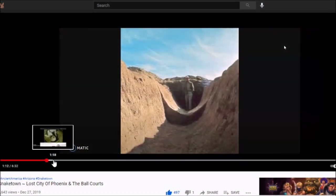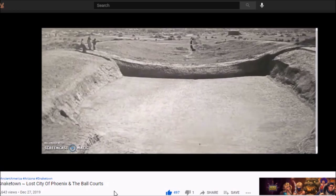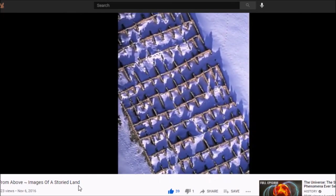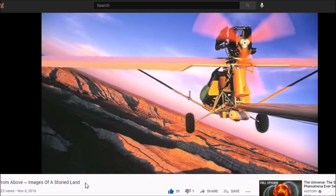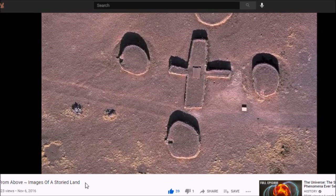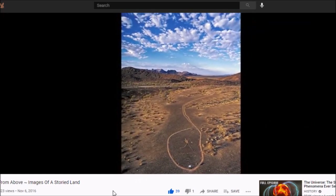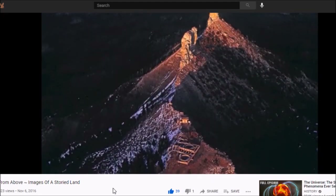Here is a video I did on ancient Snaketown just south of Phoenix. The ruins were excavated and then kind of buried and lost to history, but there is a ball court located just south of Phoenix, Arizona. I think the ruins in the American Southwest are pretty fascinating. This is a video I uploaded in 2016 — aerial images from 'Above Images of a Storied Land.' Adriel Heisey gives you a bird's-eye view of some of these ruins around Arizona and right over the border in California too. The lecture uses some of Adriel Heisey's photos because they are so well done.